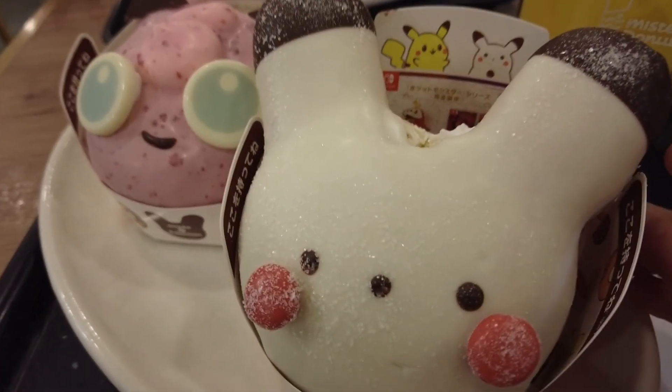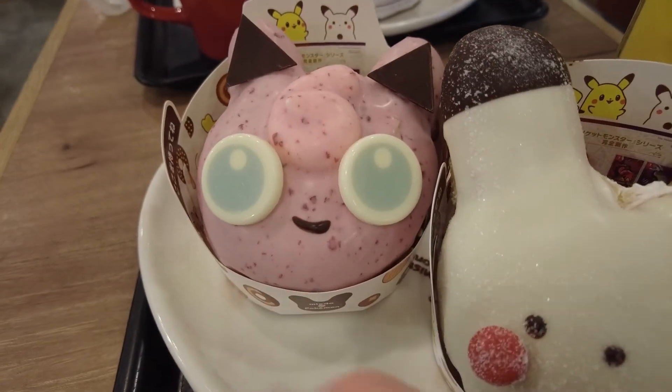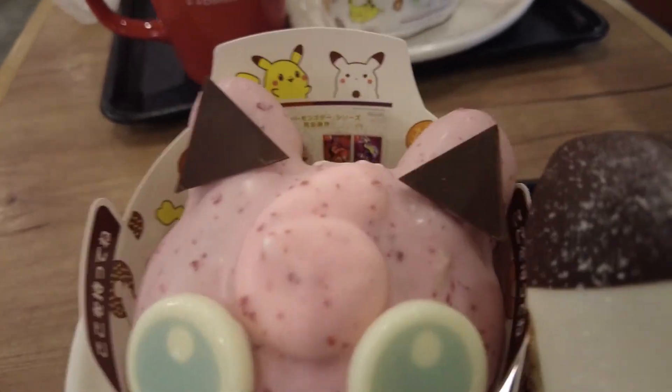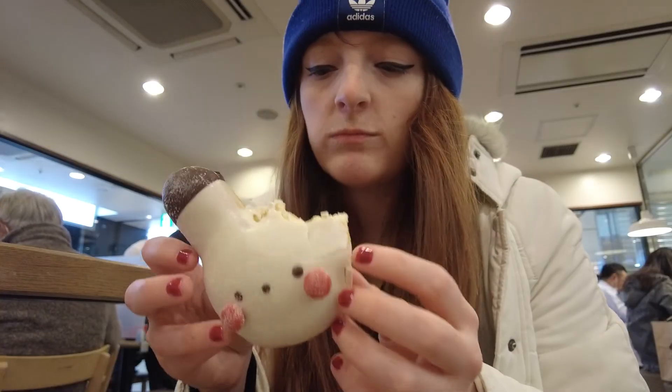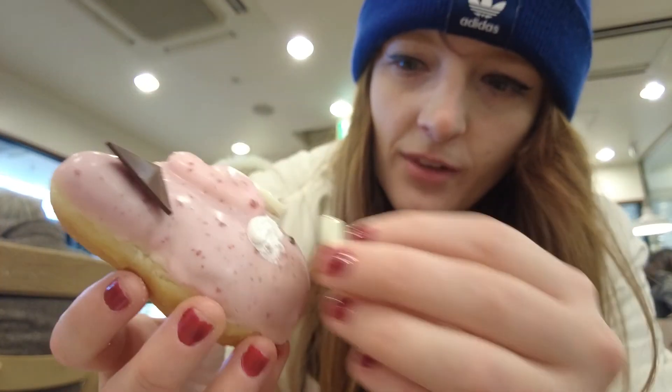These are the new donuts — they're so cute. They have like a Snow Pikachu. I think both of them are cream filled. This is probably like strawberry frosting or coating on top, and then inside is probably just cream. They didn't have Jigglypuff or the Snow Pikachu last year, so these are totally new. You can just take the eyeball off, and then it can be horrifying.